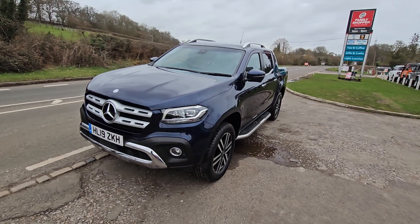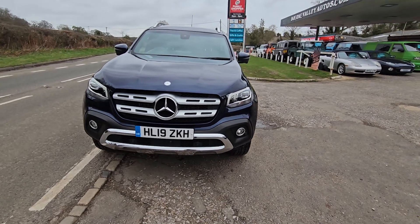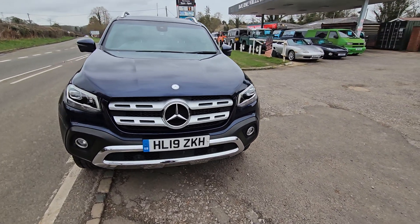It's all HPI clear, so no finance or anything standing on it. Never been in a crash or a crunch. It's got a full Mercedes history. One owner from brand new.